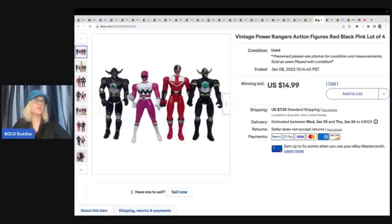These are Power Ranger figures - these also came out of the Goodwill bins. I sold them on auction for $14.99 and the buyer paid shipping.